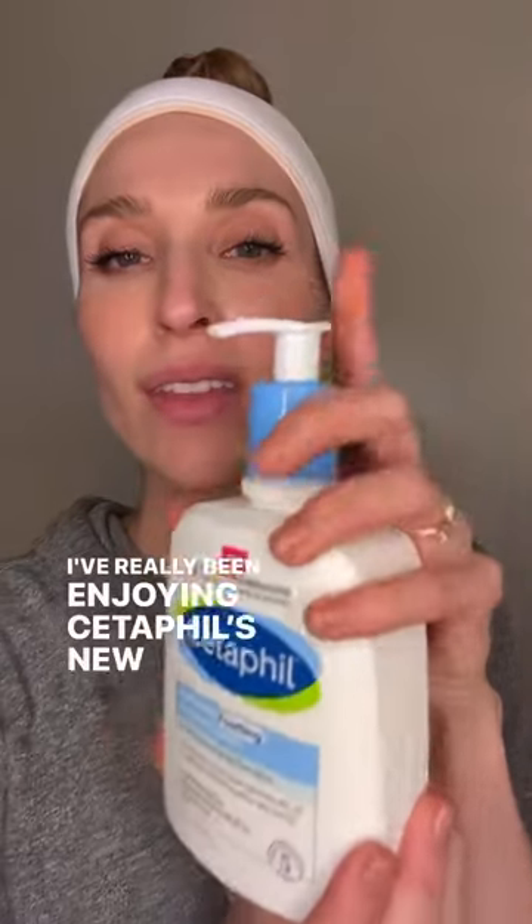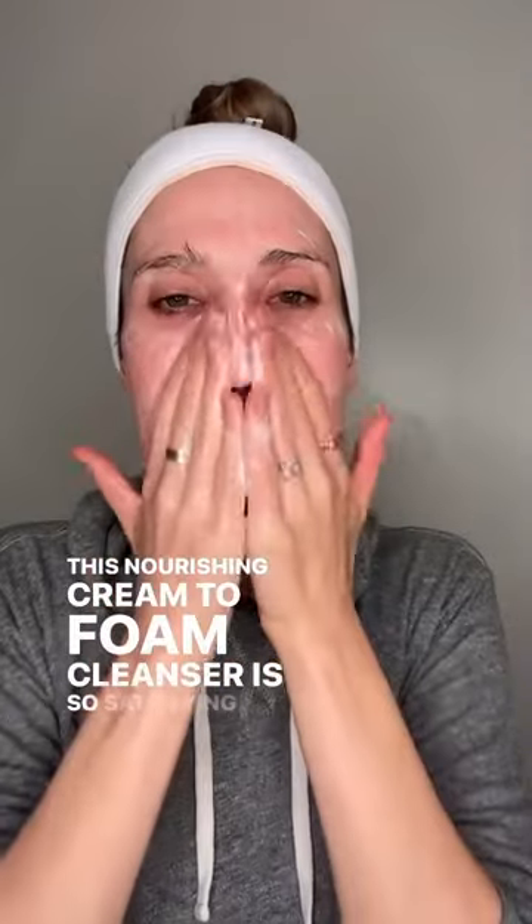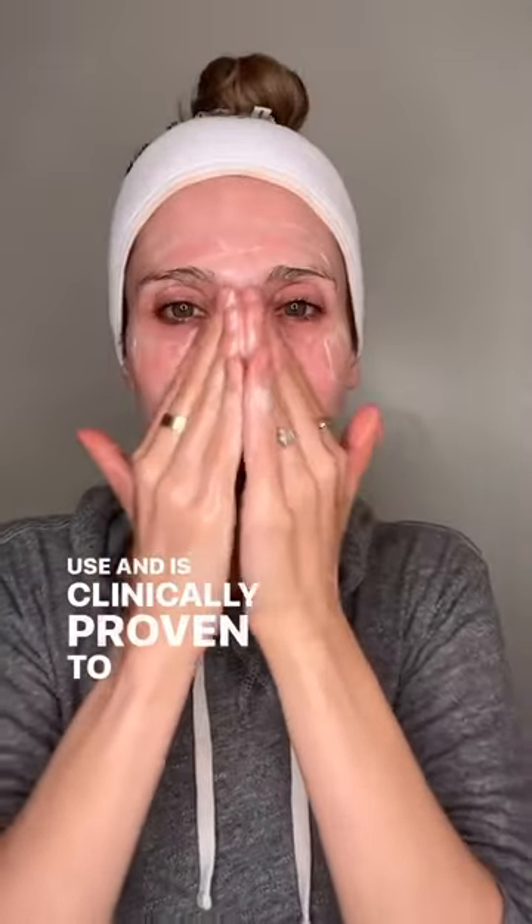Skin barrier feeling stressed? Here's an evening skincare routine to help. Step one, gently wash your face. I've really been enjoying Cetaphil's new hydrating foaming cream cleanser. This nourishing cream-to-foam cleanser is so satisfying to use and is clinically proven to remove pore-clogging dirt, oil, and makeup without drying the skin barrier.